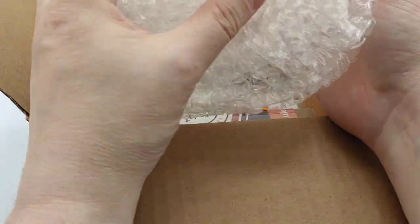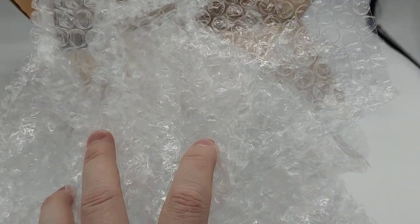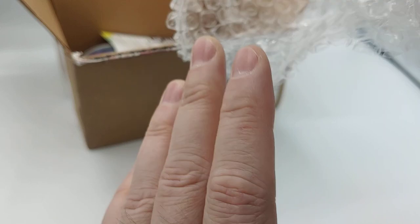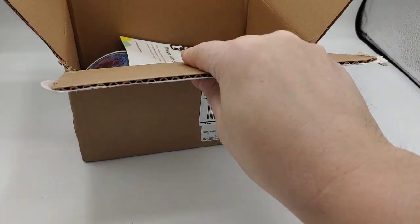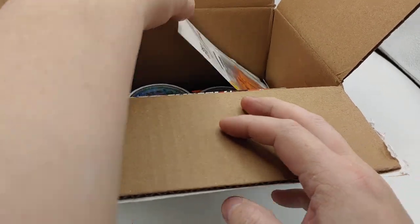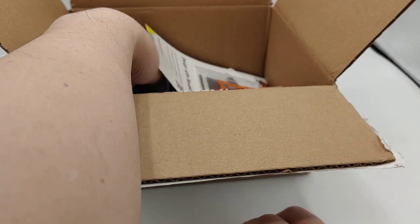We got bubble wrap for days — we'll be using that for packaging up someone else's thing. And here's my actual stickers. Very cool. Wow. Looks just like I designed them.